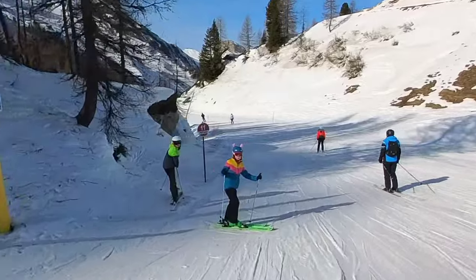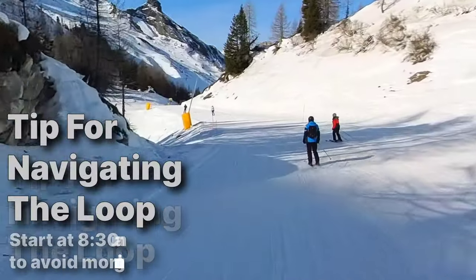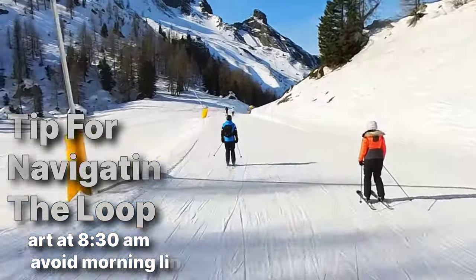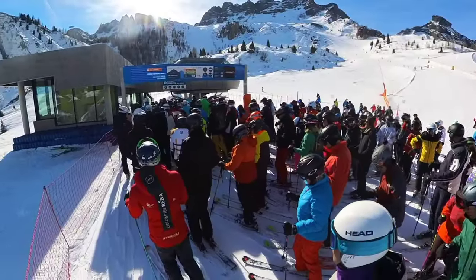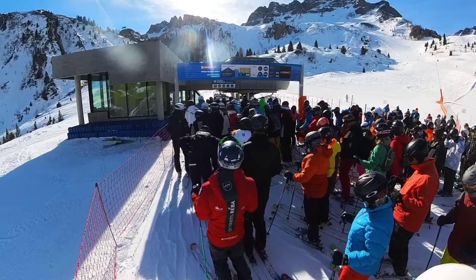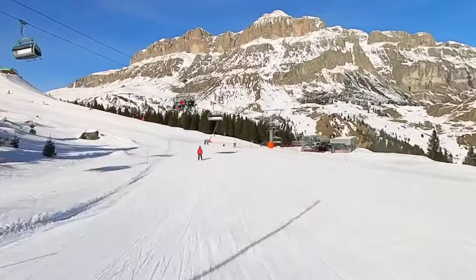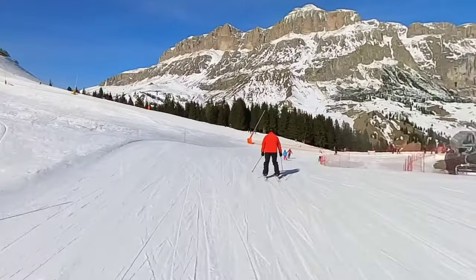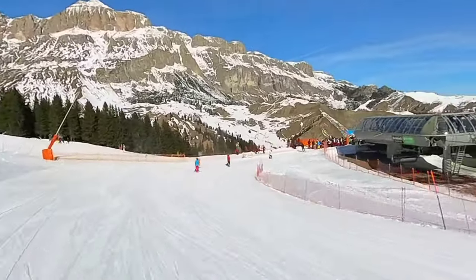If you want to do the Sella Ronda loop in either direction, the key tip is to start early — get there as soon as the lifts open. I took my first lift at 9:30 and there were already lines amounting to 10 minutes on the first set of lifts. It did thin out later, but those lines add significant time. The next day when I hit the same lifts at 8:30 right when they opened, there were no lines for the first five lift stations.